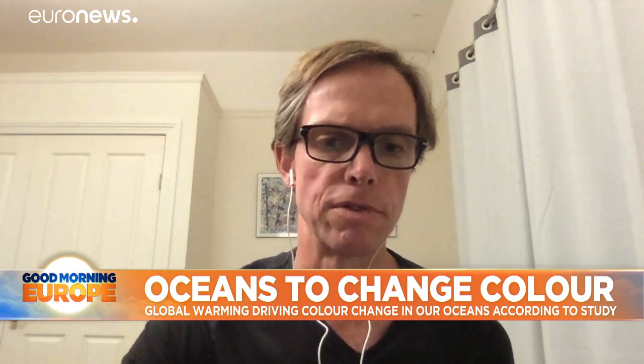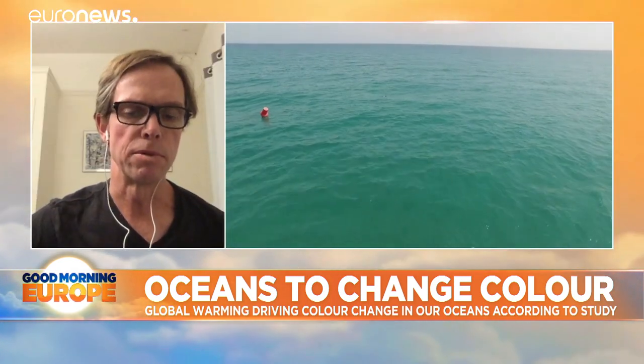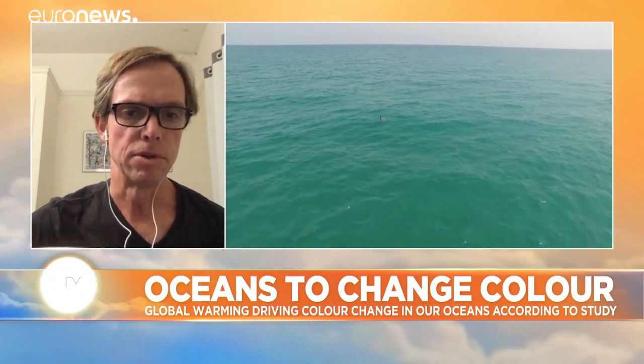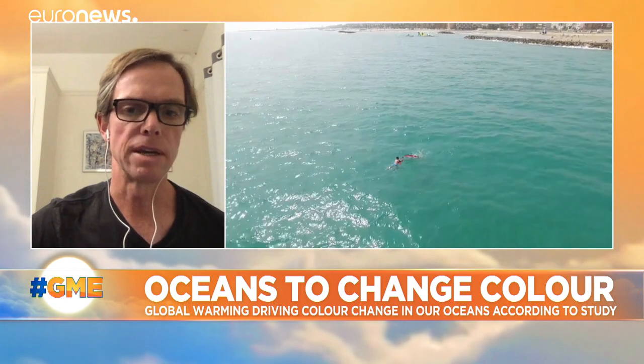The oceans are green because they contain phytoplankton, which contain chlorophyll, and we have ocean satellites that can measure the greenness or the chlorophyll in the ocean. The phytoplankton in the oceans are important because they produce half of the oxygen in Earth's atmosphere and they're the base of the marine food chain.